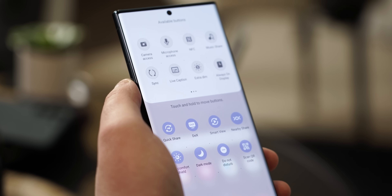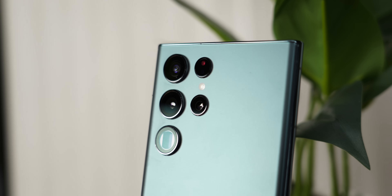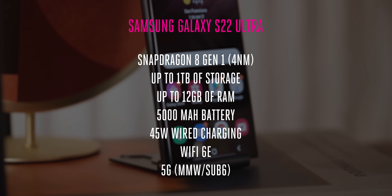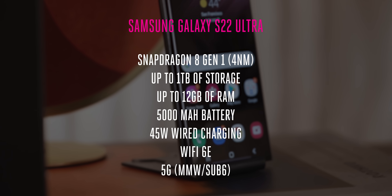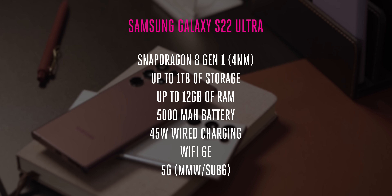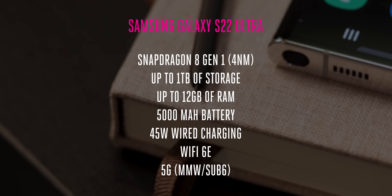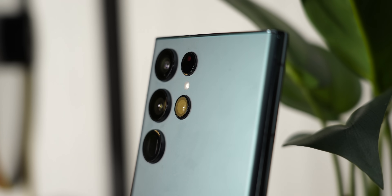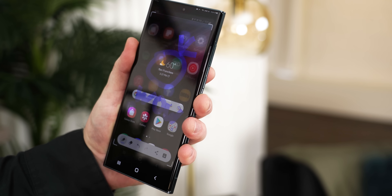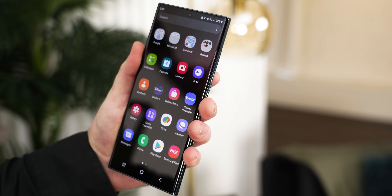Inside the S22 Ultra is Qualcomm's latest Snapdragon 8 Gen 1 processor — its first 4nm chip — with up to 1TB of storage and up to 12GB of RAM, a 5000mAh battery with 45W fast charging, reverse wireless charging, Wi-Fi 6E, and every flavor of 5G. No matter whether it's called a Note or Ultra, this thing is still a specs beast. And it's also IP68 dust and water resistant, like always.